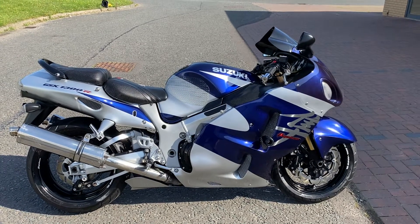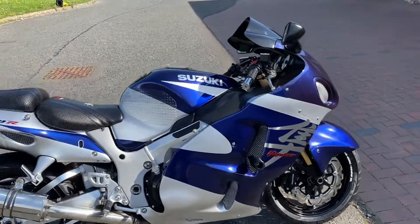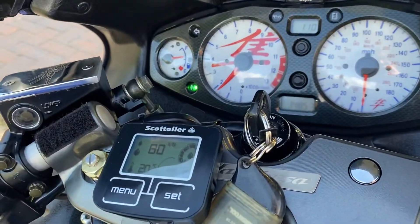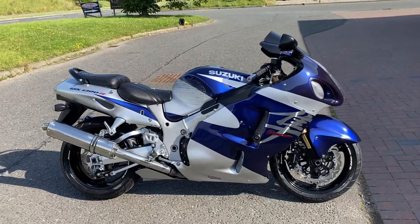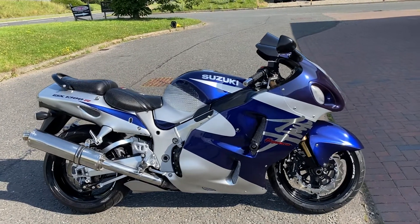So we have here a Suzuki Hayabusa. It's an 04 on an 04 plate. It's got 34,857 miles on it. It looks great — this blue and silver, definitely the best colour around the time this was out. It's a nice bike.